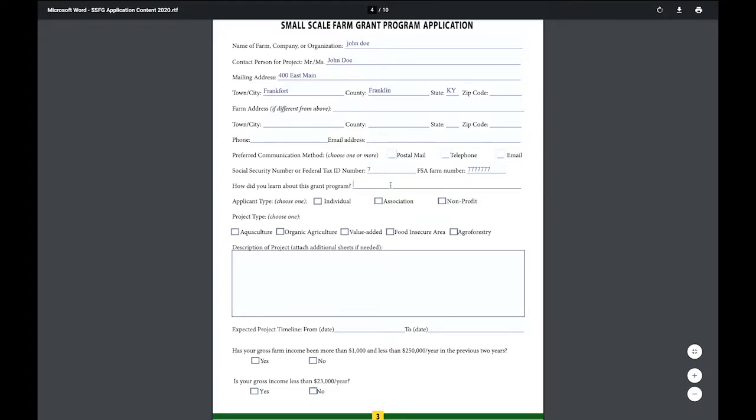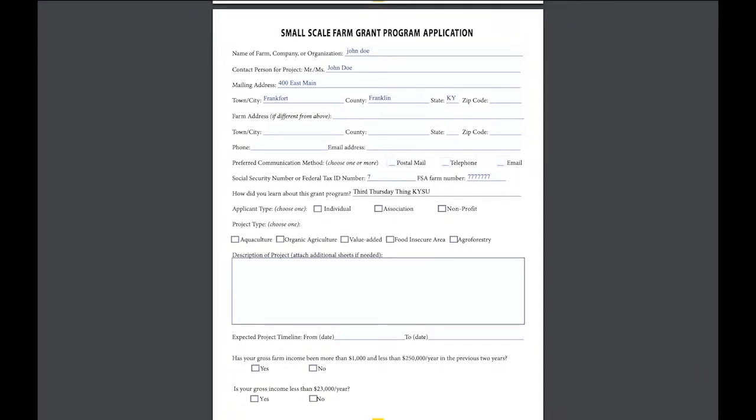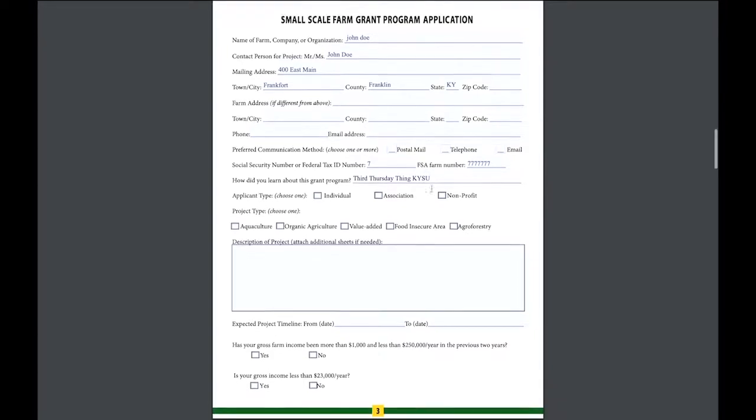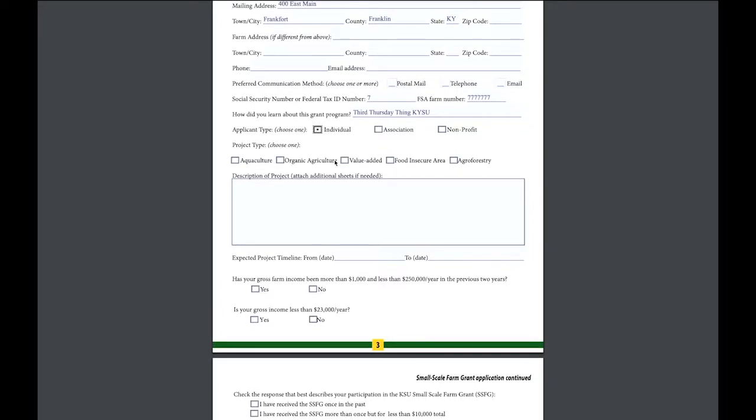Indicate how you learned about the program — such as Kentucky Women in Ag, a specific person, or Third Thursday. We like to know how we're reaching people. Then indicate whether you're an individual, association, or nonprofit. Most applicants will be individuals. Nonprofits might be a farmers market; associations might be CFA or Grow Appalachia. Then select which category you fit under — in this example, we're going with food insecure.